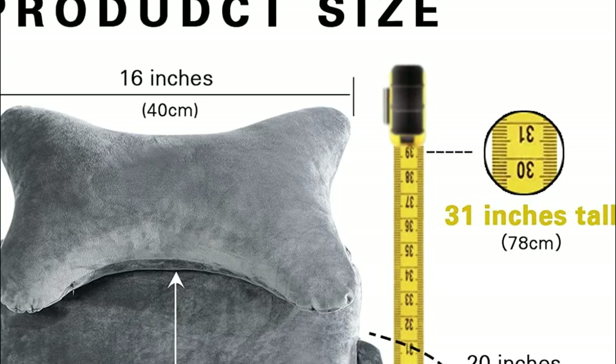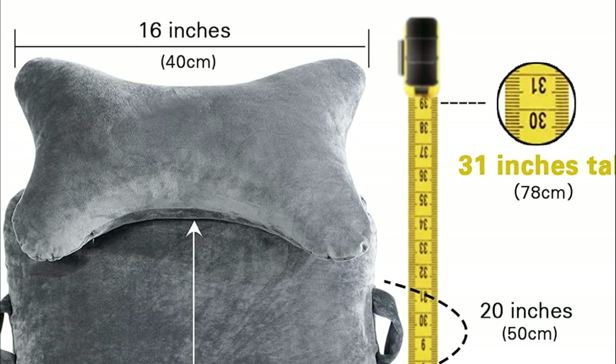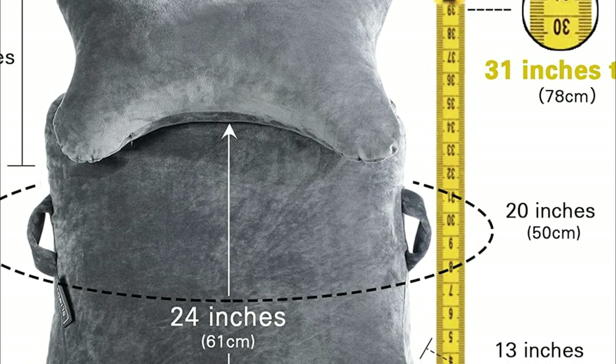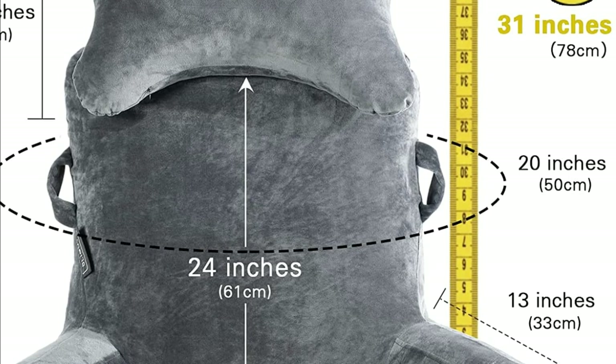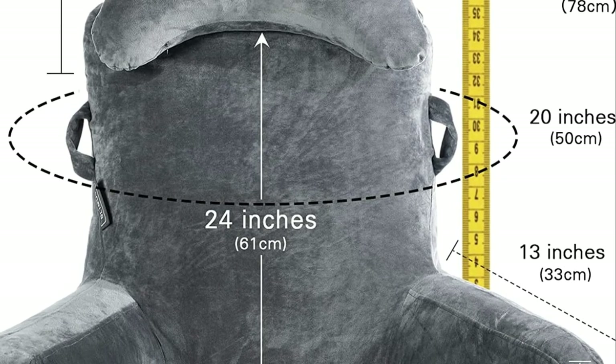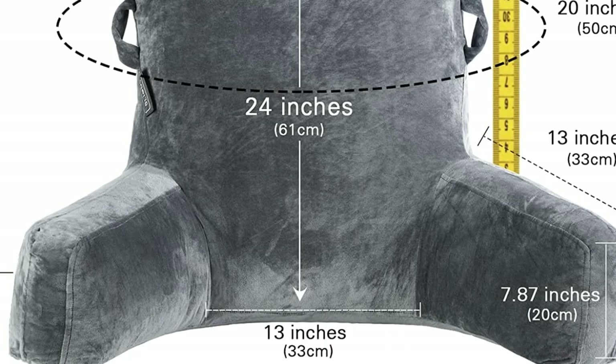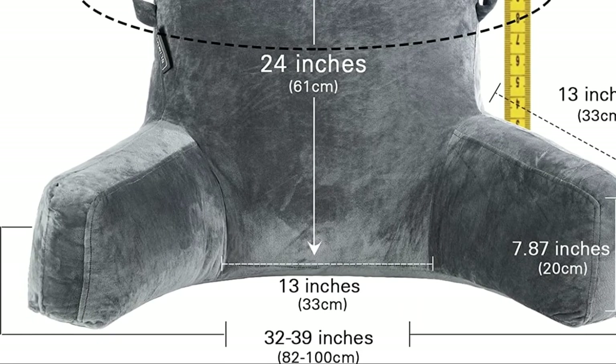The skin-friendly, super soft velvet cover is thick and machine-washable. The inner lining is filled with highly resilient cushion fiber cluster filling that offers maximum support. It is clean, soft, and rebounds quickly while still molding to your body for excellent support for your back, arms, neck, and shoulders.